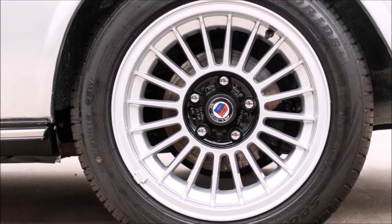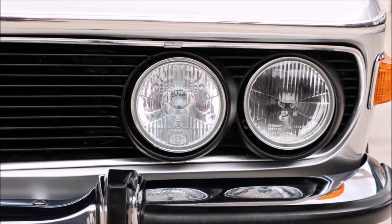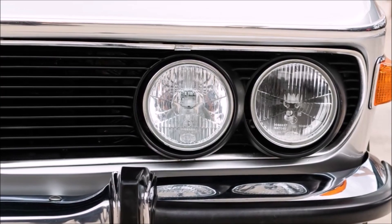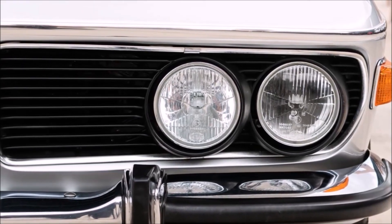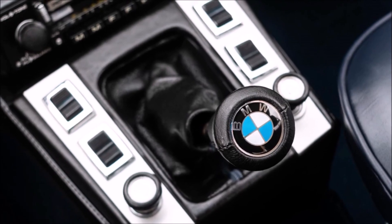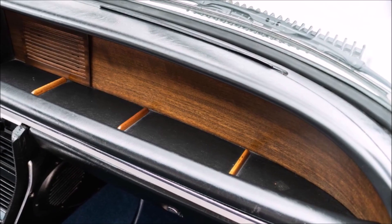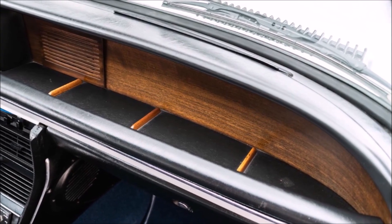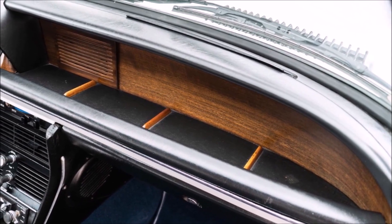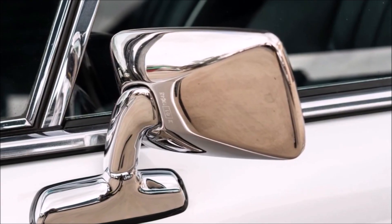I absolutely love these wheels — Alpina, beautiful wheels. This car is absolutely stunning. As you can see, the front bumpers, the front lights — wow, beautiful car. I absolutely dream of having one of these.